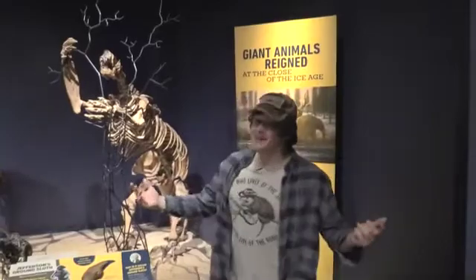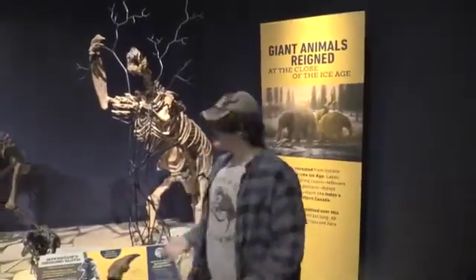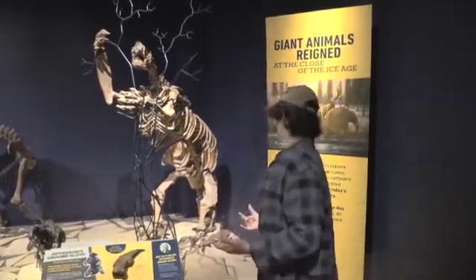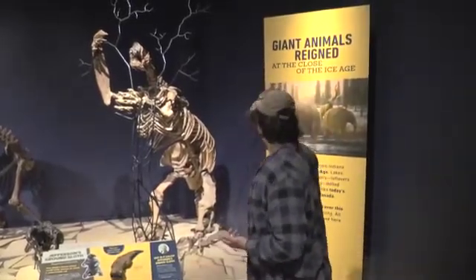I've got quite a treat for you guys tonight. We're here at the Indiana State Museum taking a look at Megalonyx jeffersonii. And just comparing it to myself, I'm a healthy six feet tall and this guy is well over ten feet tall.